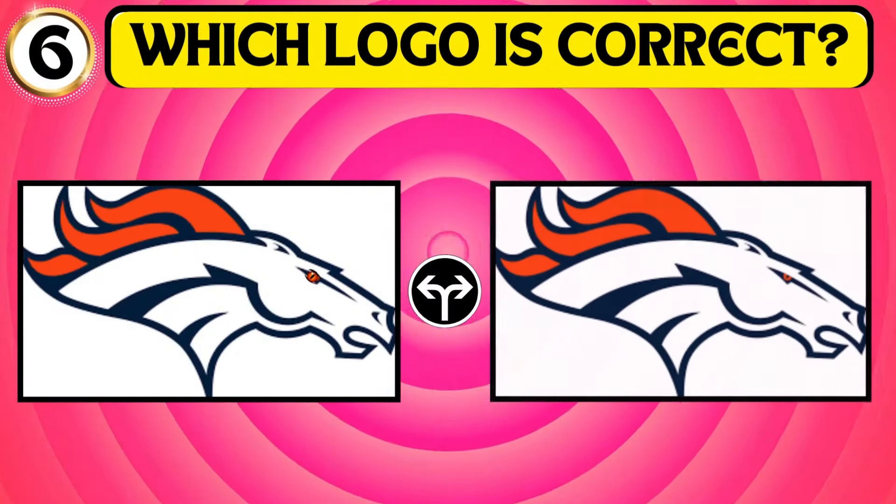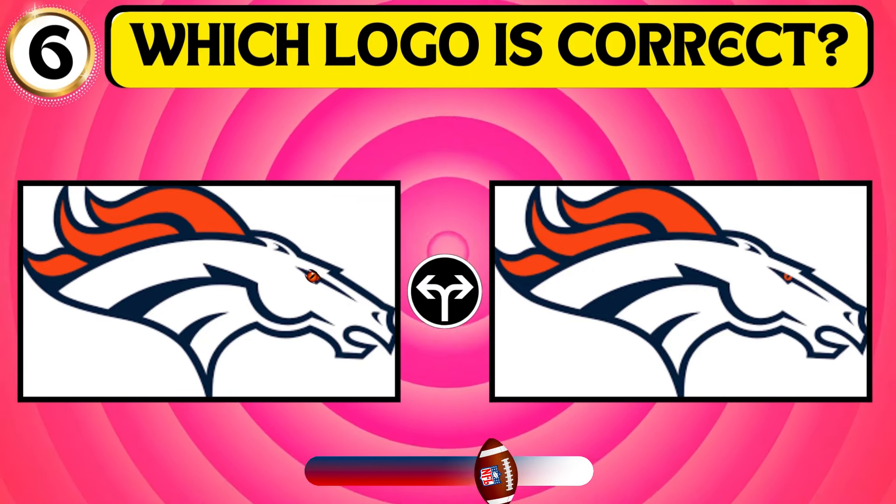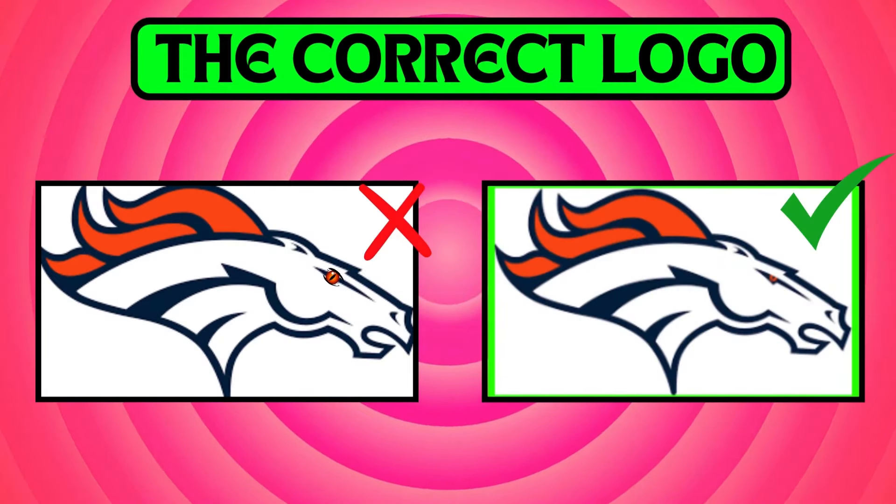Examine the picture and identify the accurate logo of the Denver Broncos. The second is the logo of the Denver Broncos.